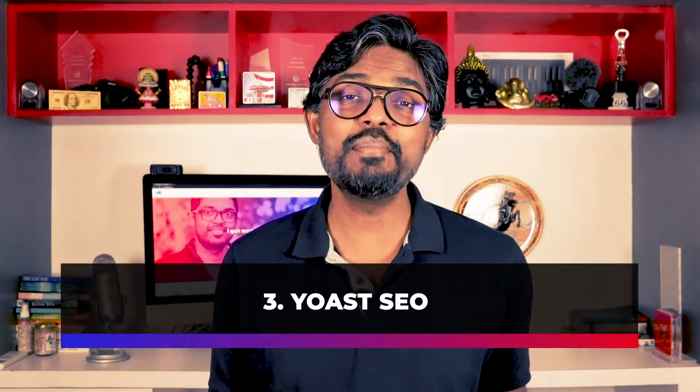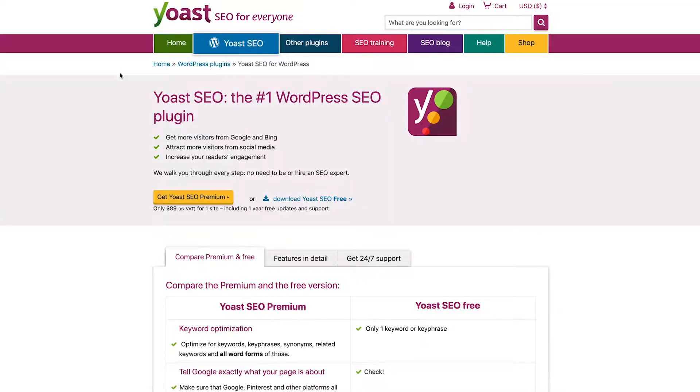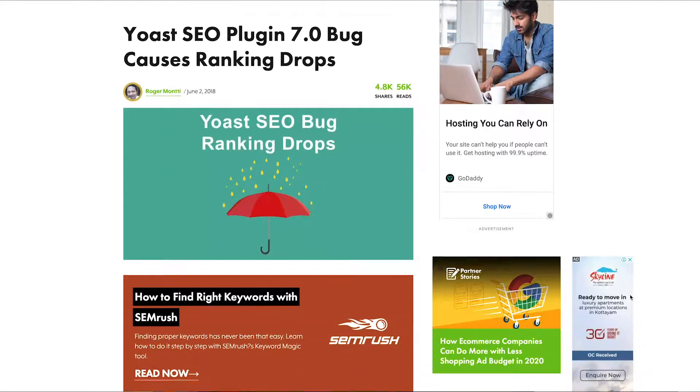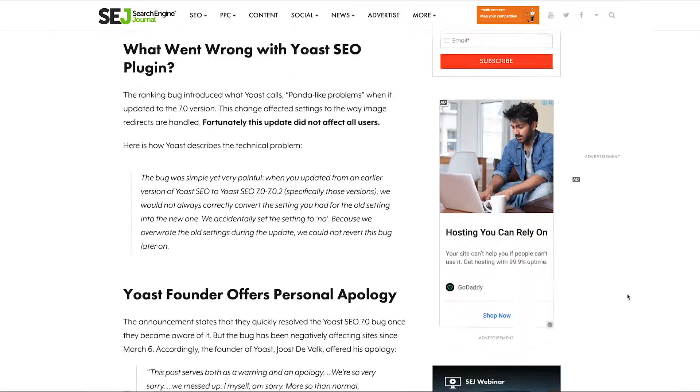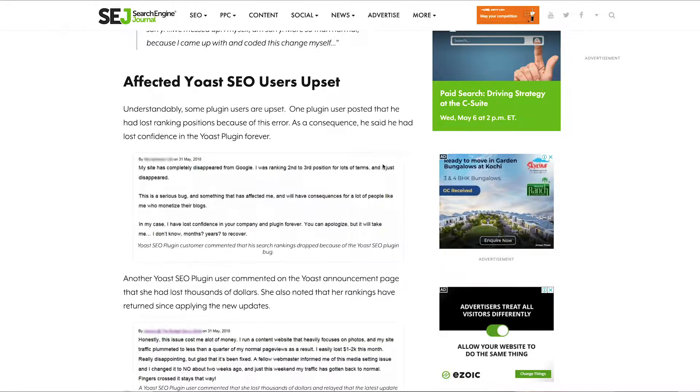Number three on my list is Yoast SEO. Everybody knows Yoast — it has a great team behind it, Yoast de Valk being a very popular SEO expert, and it's a great plugin. It had a great run in the last decade or so, ending up as the most popular plugin on the WordPress repository. But there were glitches and issues. The most popular one was in 2018, where the plugin caused some users to get their site de-indexed from Google because of a glitch that created several low-quality image redirect posts. It took those affected a while to recover and possibly cost them business.